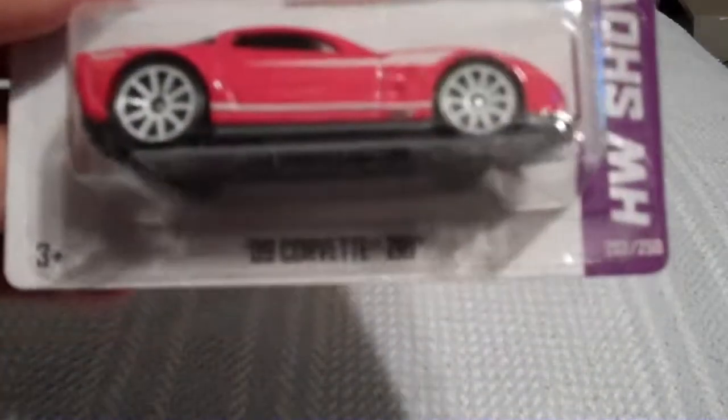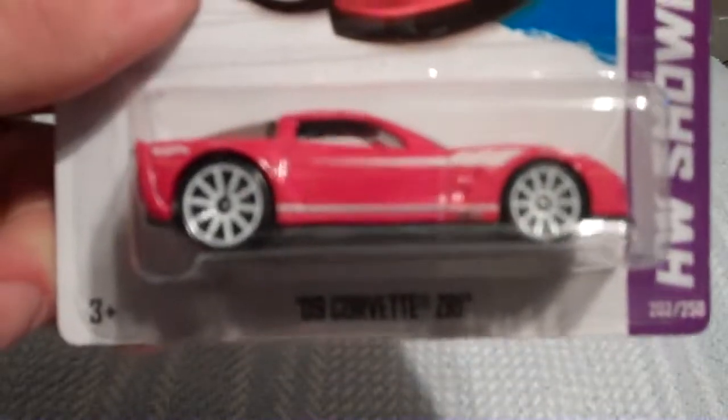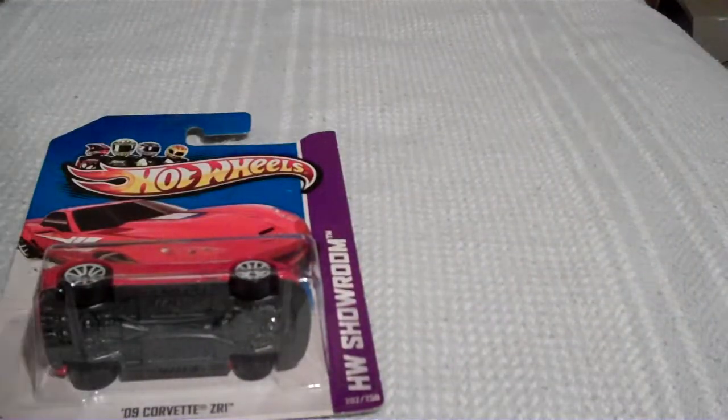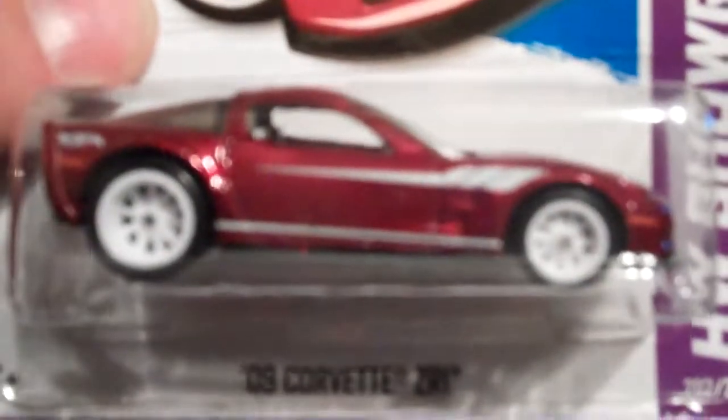We'll start out with the R1 2009 Corvette ZR1, HW Showroom series. As you can see, this is the regular — get a close look — and here is the super 2009 ZR1. See the solid wheels? And it's got rubber tires.